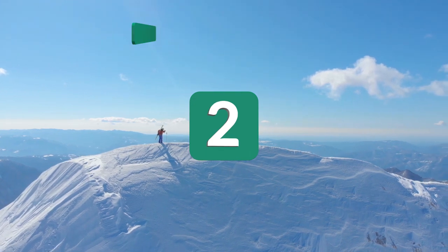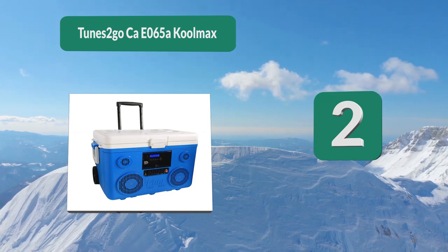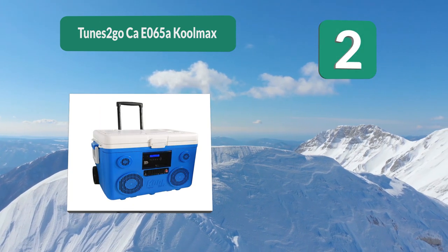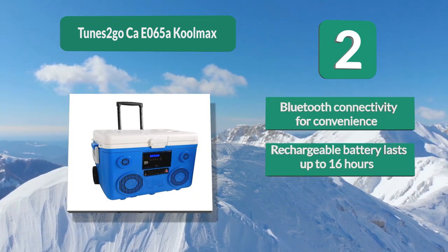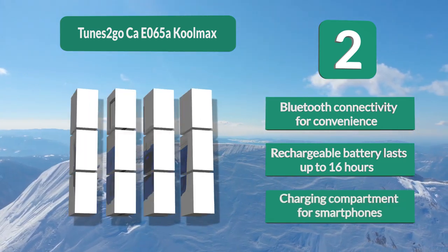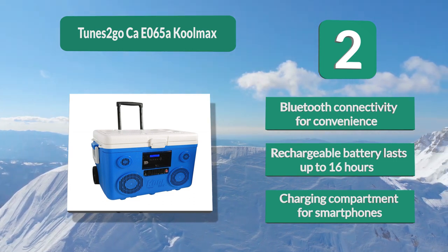Number 2: Tunes 2 Go CAO65A Cool Max. Then you'll love this speaker slash cooler combo from Tunes 2 Go. This model is both a high quality cooler and speaker system all in one. Never worry about music again when you have this unit around. Bluetooth connectivity for convenience. Rechargeable battery lasts up to 16 hours. Charging compartment for smartphones.